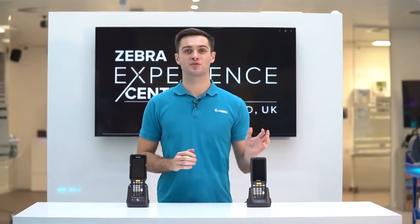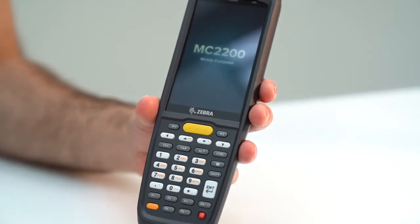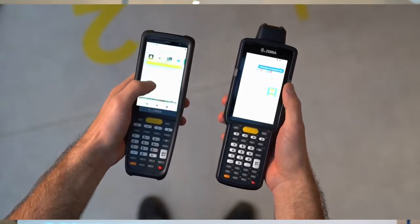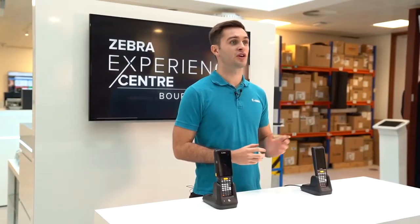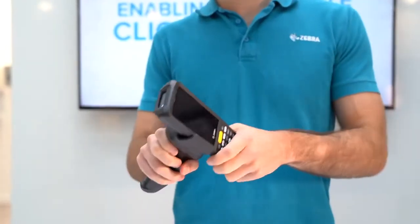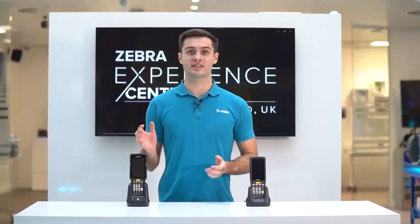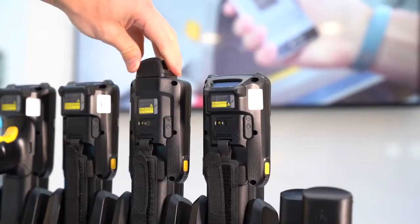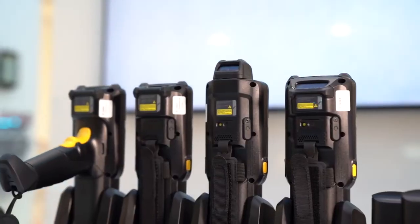The MC2200 sits lower in Zebra's key-based mobile computing portfolio, below the mid-tier MC3300X and the industry-leading MC9300. The MC2200 comes in a brick form factor with an optional snap-on trigger handle. If you desire more form factors, the MC3300X has four: gun, rotating head, straight shooter, and straight shooter at 45 degrees.